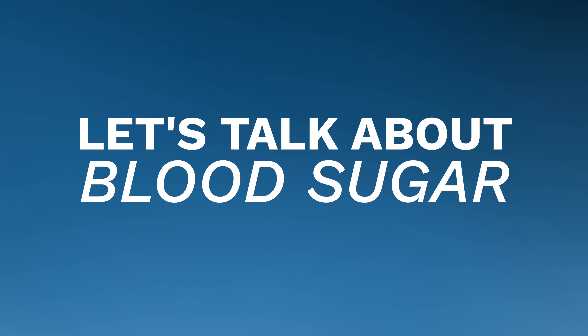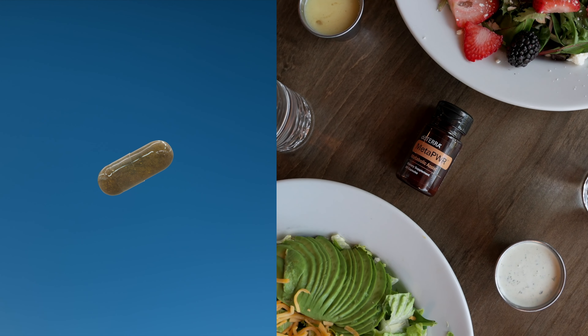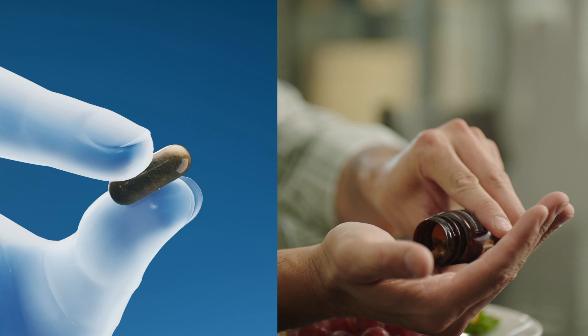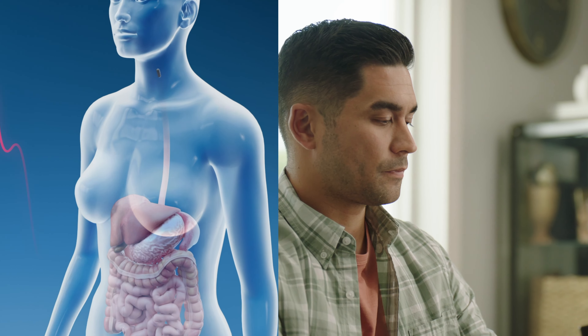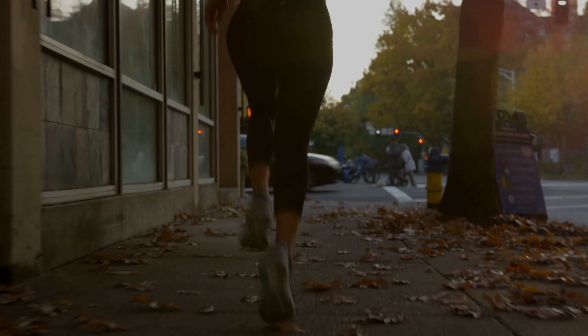Now let's talk about blood sugar. Blood glucose levels are usually lowest in the morning, before the first meal of the day, and rise after meals for an hour or two. Keeping these fluctuations within normal range plays a big role in healthy metabolic function. MetaPower Assist combines the MetaPower blend with mulberry leaf extract, berberine, and cinnamon. When taken before a meal, MetaPower Assist slows down the conversion of carbohydrates to glucose. Healthy, smoother blood glucose curves are good for your long-term health and critical for sustained, steady energy through your day.